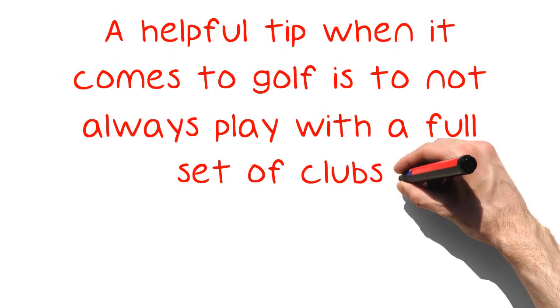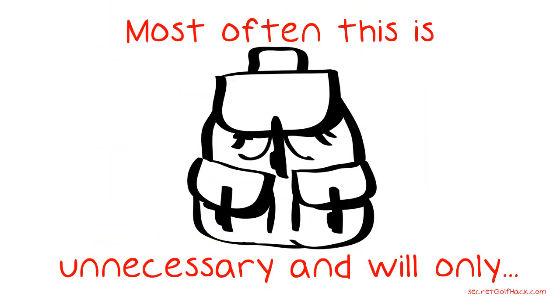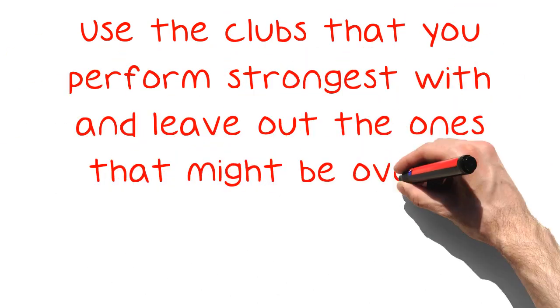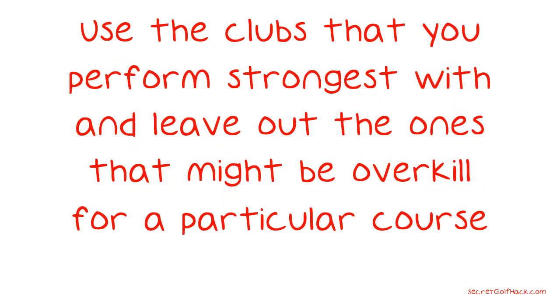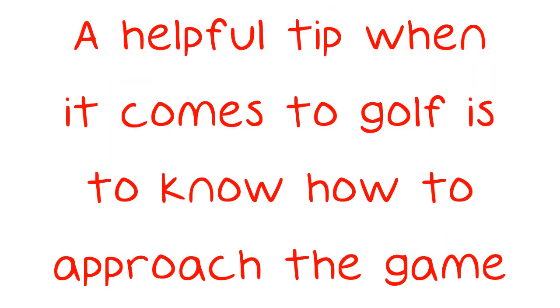A helpful tip when it comes to golf is to not always play with a full set of clubs. Most often this is unnecessary and will only result in a heavier bag for you or your caddy to lug around. Use the clubs that you perform strongest with and leave out the ones that might be overkill for a particular course.